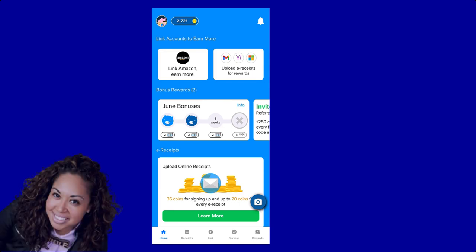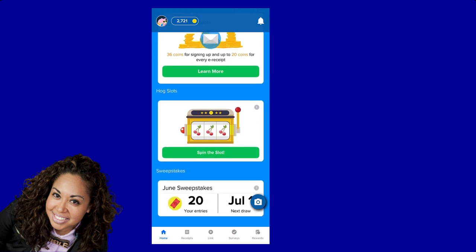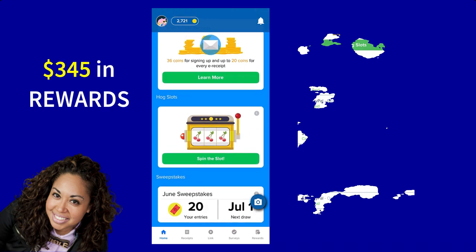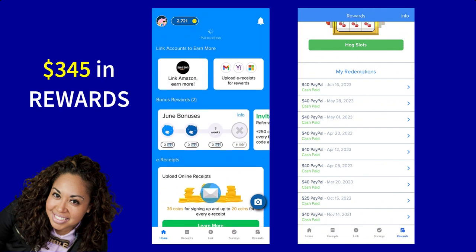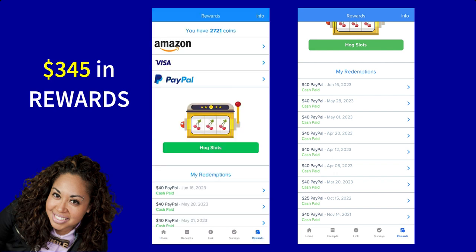Hey guys, what's up? It's Pilar. Welcome back to the channel. In this video, I'm going to do a full-blown Receipt Hog review. I'm going to share with you how I earned $345 by scanning my shopping receipts, taking surveys, winning monthly sweepstakes, and more.